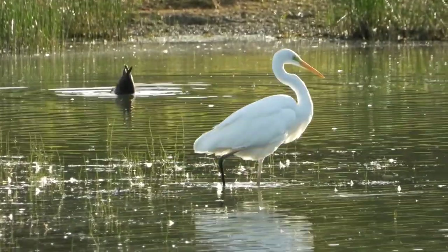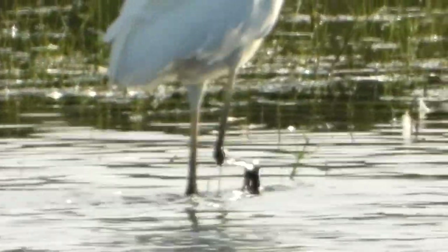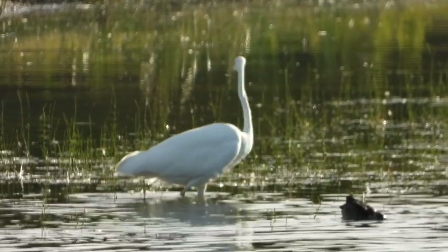And on the far side of the scrape, another member of the heron family — a Great White Egret — and every year their numbers are increasing here in the UK.